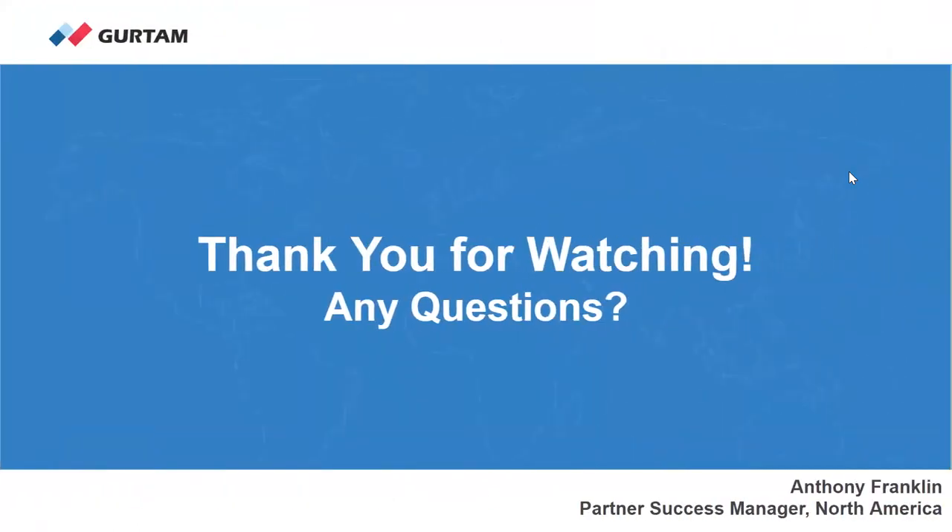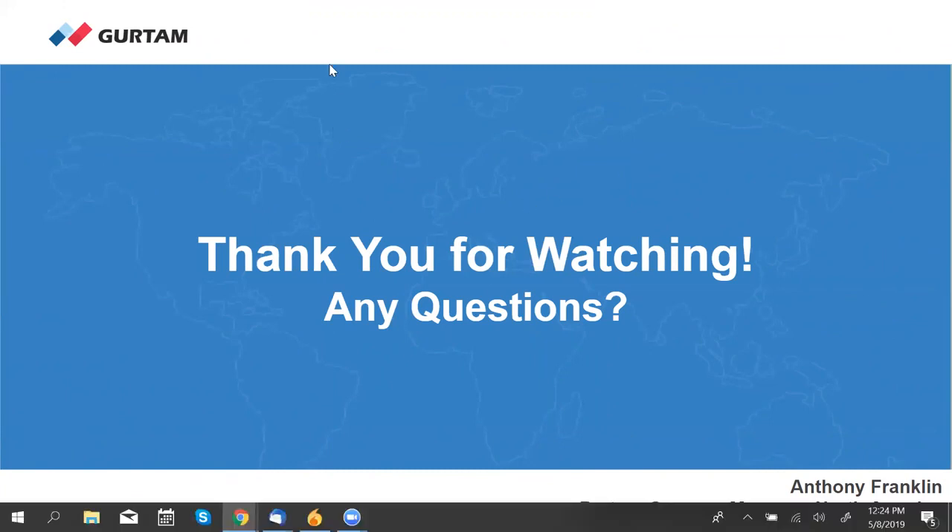We want to thank you guys for watching. It's been awesome. At this time we want to open this up for questions that came up during the presentation. I'll take a few minutes here and wait for your questions and we'll try to answer those as best we can.